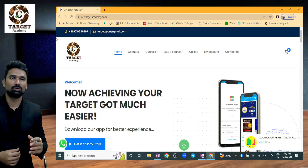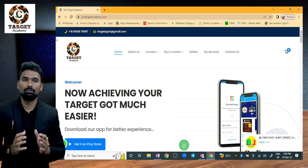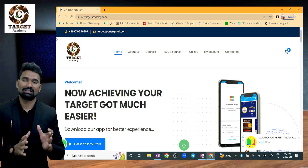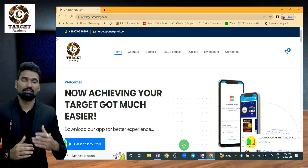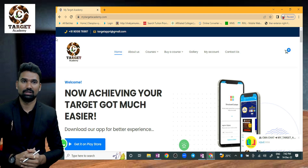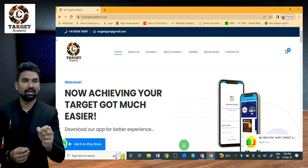Hello students, welcome to Target Academy's YouTube channel. This is a short video regarding how to obtain pre-colored Power Strike materials from Target Academy's official website. My website is called a small update — an update regarding this video.